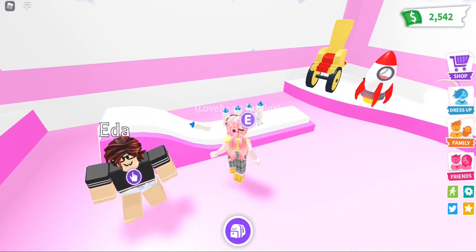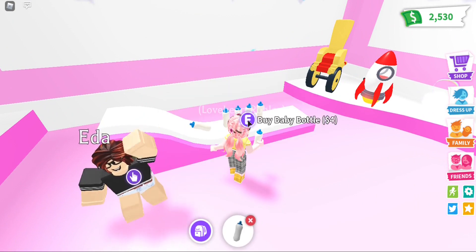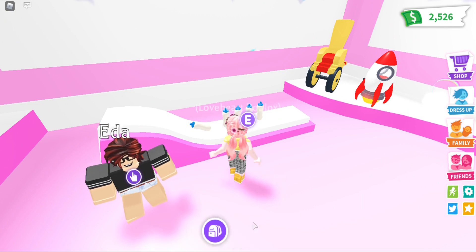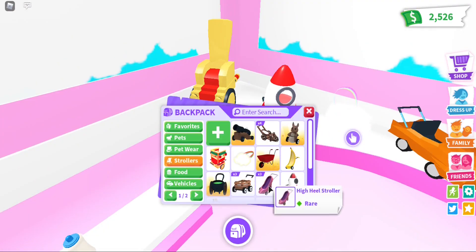Now let's buy the milk bottles as well, because you never know. Here it is — it's 4 bucks. We're gonna buy four of them. Now we'll buy the strollers, but I almost have all of these already.